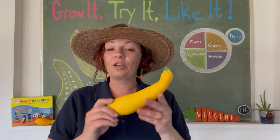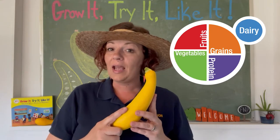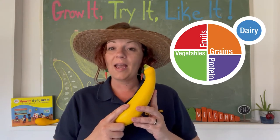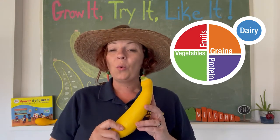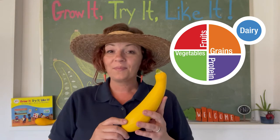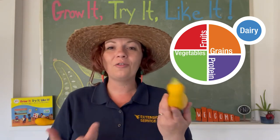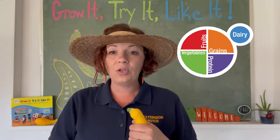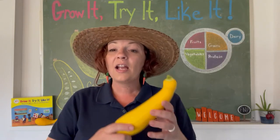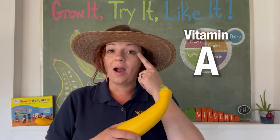So where do you think the crookneck squash would go? Vegetable category — correct! Our vegetable category provides us with a lot of nutrients that our bodies need. Crookneck squash are high in vitamin A, which keeps our eyes healthy.